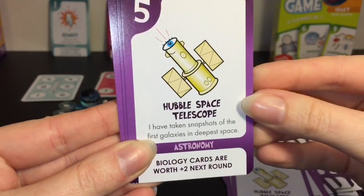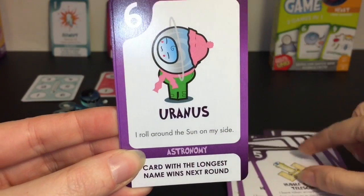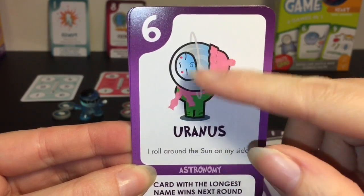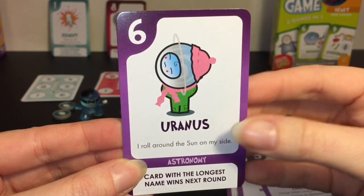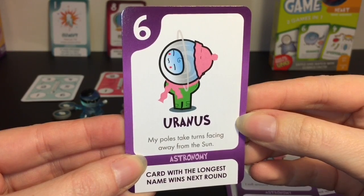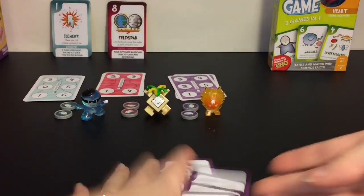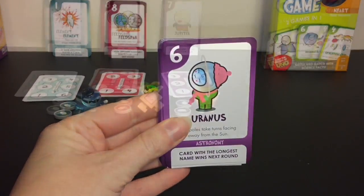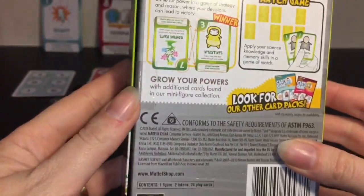Uranus - 'I roll around the sun on my side' - they slanted the head on the card, which is so cool! When I learned about the planets, that Uranus is on its side as it rotates was mind-blowing. 'My poles take turns facing away from the sun.' They make these into cute little characters - fun to memorize. And then our last card game is the Biology one - look at how cute the elephant looks on the box!